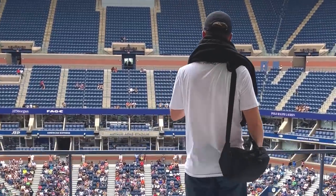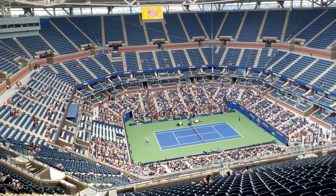I've just got back from my very first trip to the US Open and of course I took my camera with me to share the experience with you. In today's video I'm going to rewind back to when I arrived and show you what it's like. Let's go.